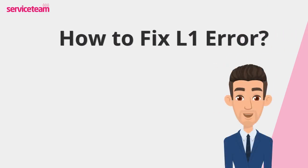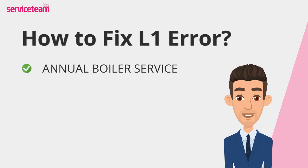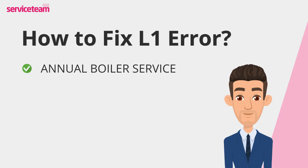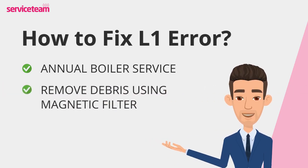Let's find out how to fix the L1 error code. First, schedule an annual boiler service with a gas-safe engineer. Regular checkups can catch issues early and keep your system in top shape. Next, consider using a magnetic boiler filter — it traps rust and debris before they enter the system, reducing wear and tear.